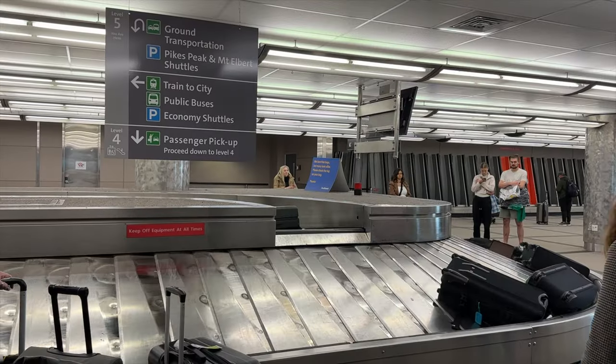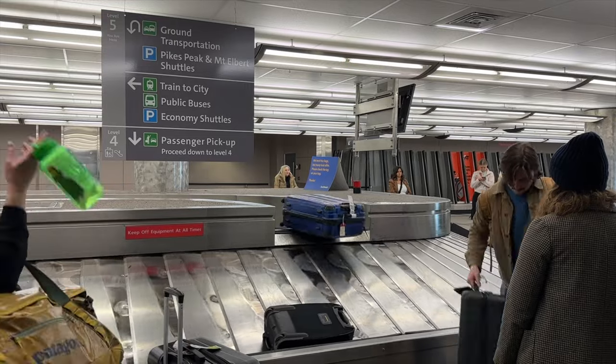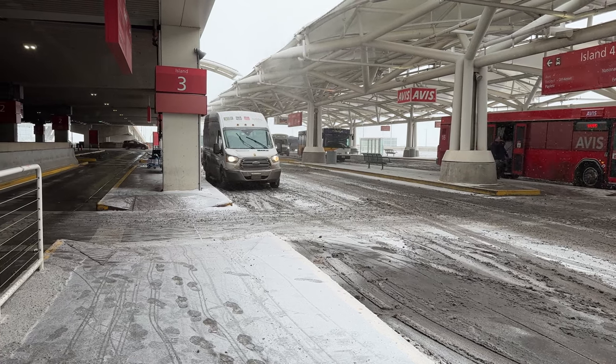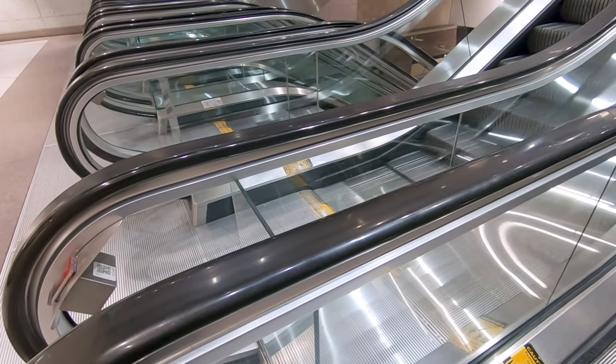Level 6 is for departures and checking in. Level 5 is where the baggage claim is, and that's also where you'll get shuttles to hotels, parking lots, and catch an Uber or a Lyft. Level 4 is where people get picked up for arrivals. The reason why this is confusing is that a lot of people go to baggage claim on level 5, get their bags, and immediately go outside — and all they see is shuttles and buses instead of their friends picking them up. So if you have a friend picking you up, you actually want to get your bag from baggage claim and go down the escalator or elevator to level 4, and then they'll meet you there.